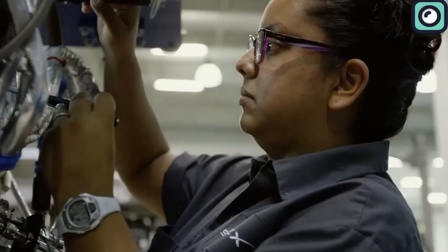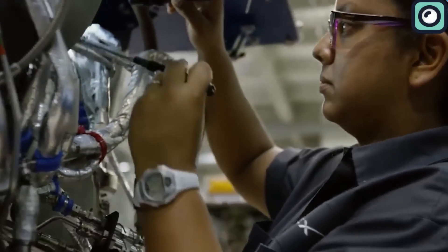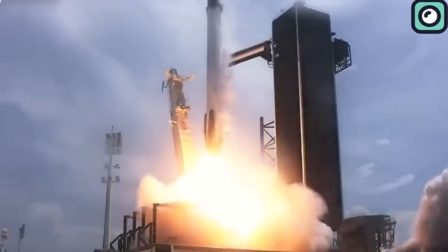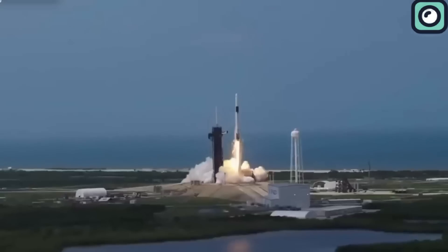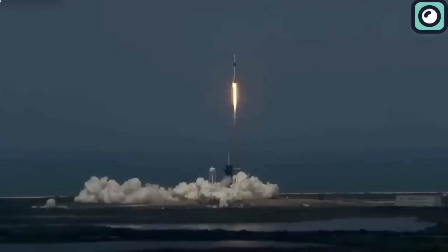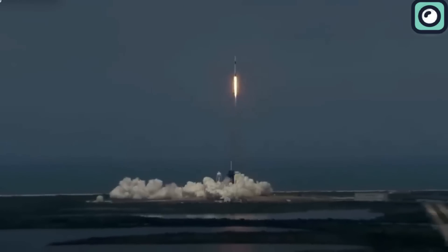Since that first successful landing, SpaceX has been improving their technique. As of 2024, they've managed to recover over 200 Falcon 9 boosters. Some of these boosters have been reused up to 20 times, which is a huge achievement. They recently set a record with a Falcon 9 booster completing its 20th mission during a Starlink launch.